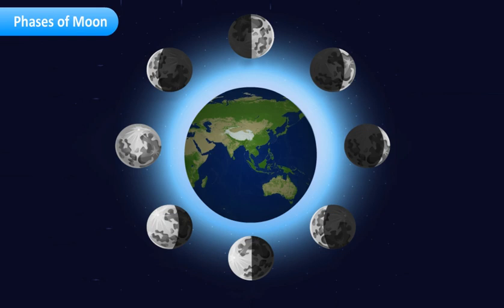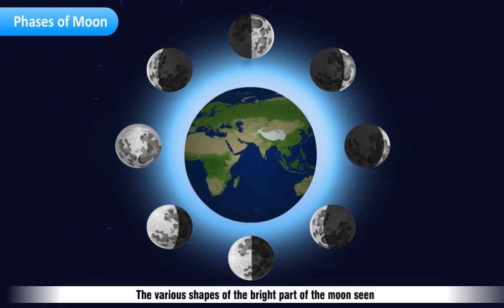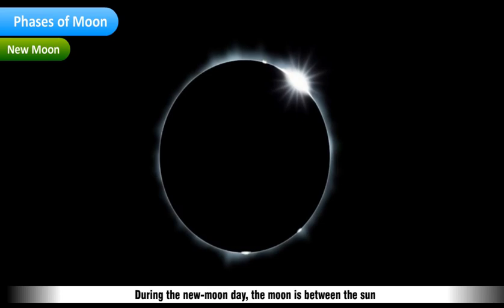The various shapes of the bright part of the Moon seen during a month are called Phases of the Moon. During the new Moon day, the Moon is between the Sun and the Earth in its orbit and we can see only the dark side of the Moon.